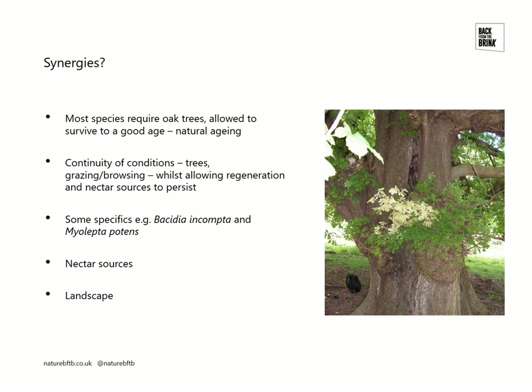That needs to be at the right level to allow for regeneration and nectar sources to persist, whether that's through managing grazing levels or by protecting regeneration with cages or planting with cages. There are also some specific synergies. This photo on the right is habitat for the Western Woodvars hoverfly, Myolepta potens, in an old horse chestnut tree. It looks like it's probably an old pollard. It's got a big crack in the trunk, probably where a limb has come off in the past. That fills with water which creates the breeding conditions for the hoverfly.